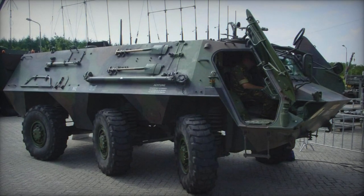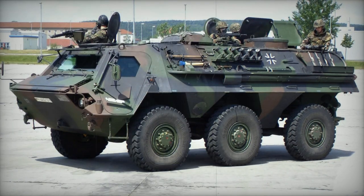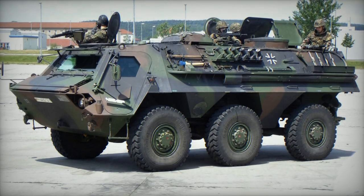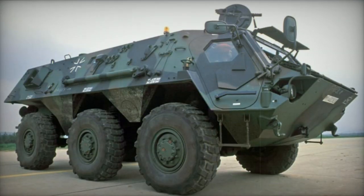Other countries, including Israel and several NATO members, employ later versions. The U.S. Army adopted the NBC vehicle as the M93 Fox and reportedly possesses over 300 units.